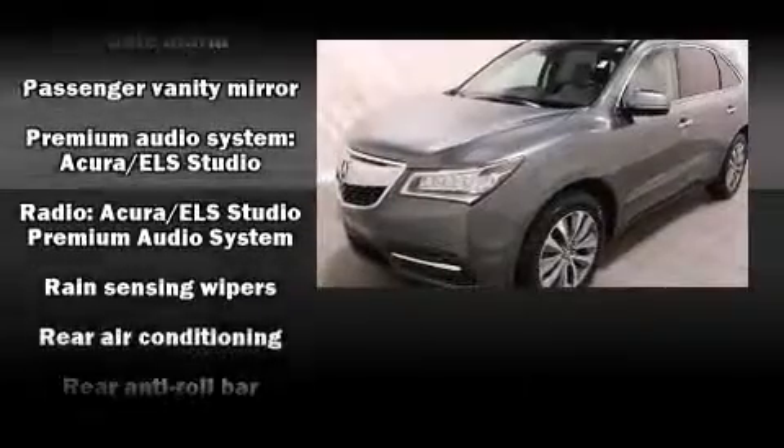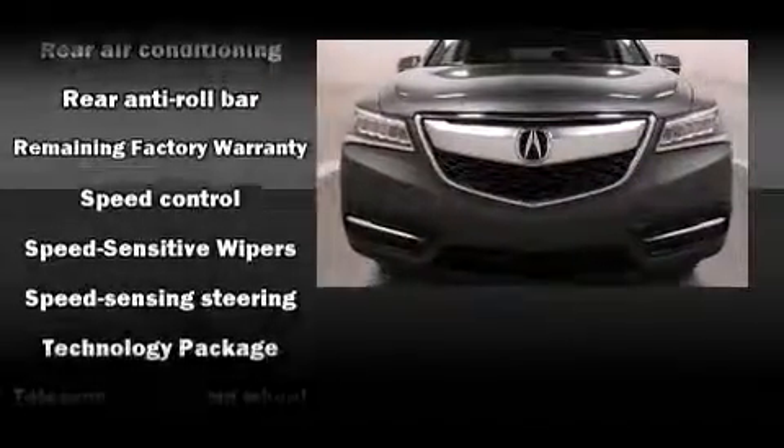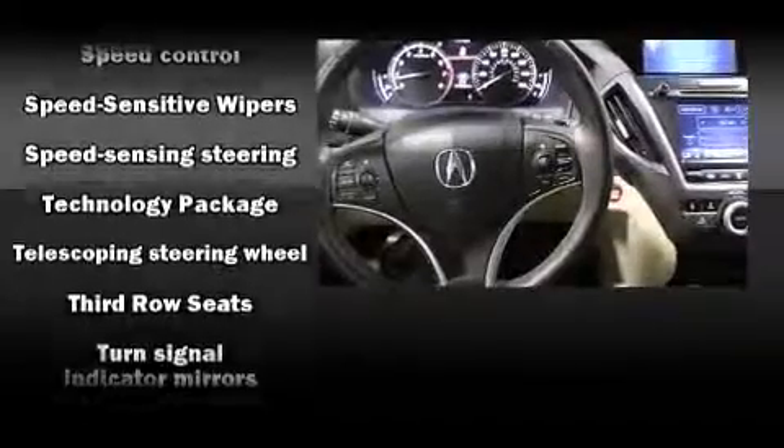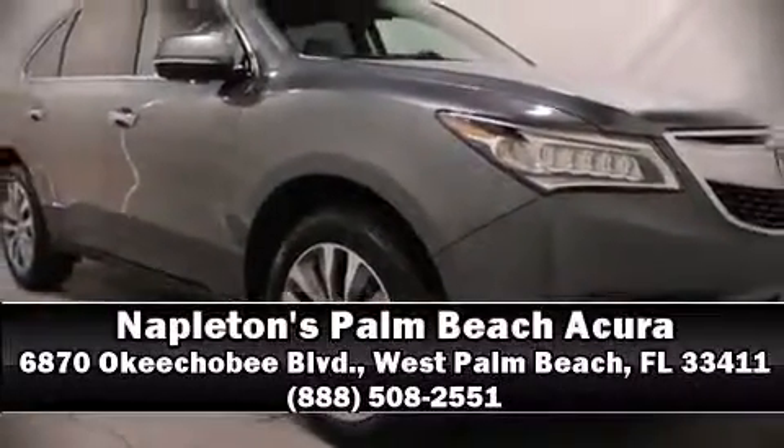A Carfax History Report provides you peace of mind by detailing information related to past owners and service records. Our knowledgeable sales staff is available to answer any questions that you might have. We are here to help you!